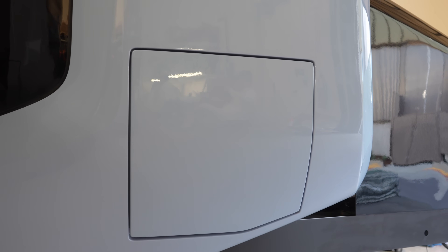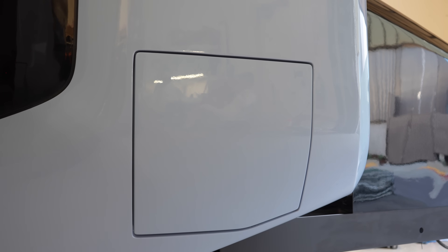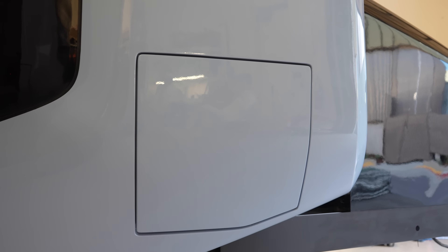Beyond this access panel is a storage tunnel spanning the entire width of the trailer. It was locked in the prototype, but I could see how this could be very useful for skis or fishing poles.